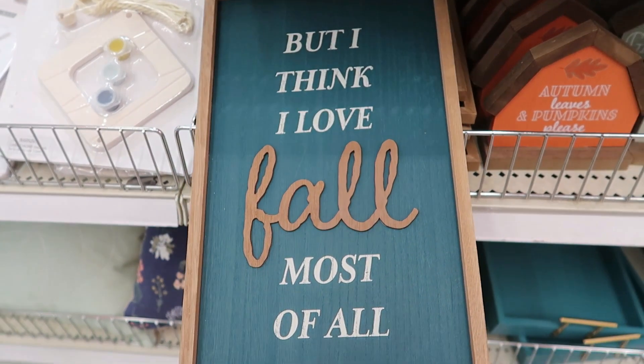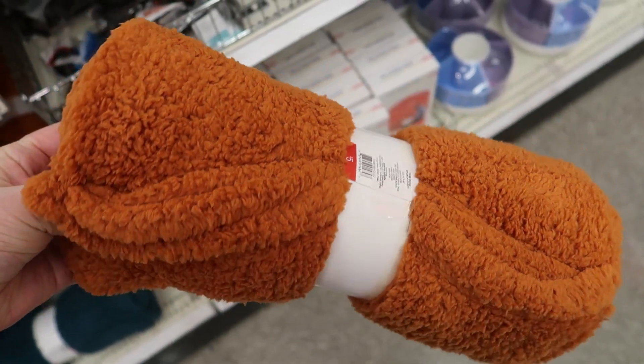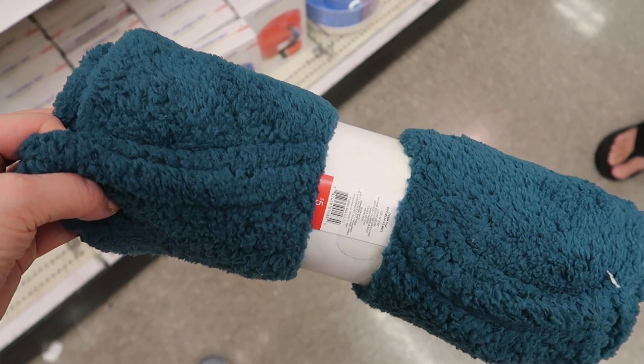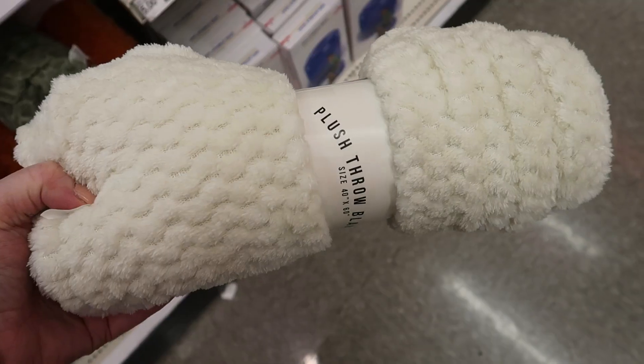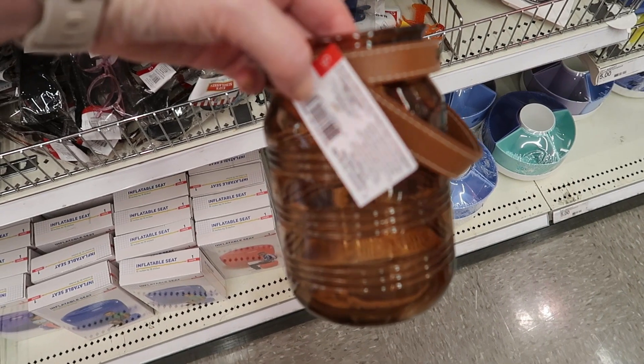Here's another $5 sign — there's that teal color again. And then they had some throws at this location. These were $5 a piece too. There's that color and then white. I'm not sure if that color really screams fall to me, but I'm sure someone would really love it.